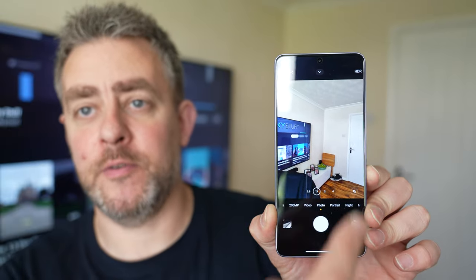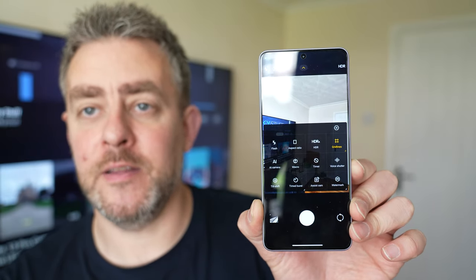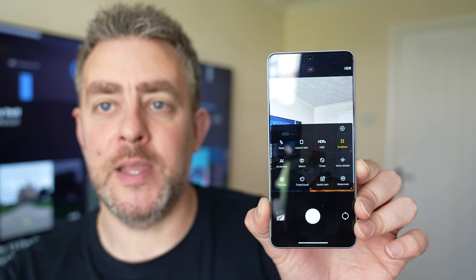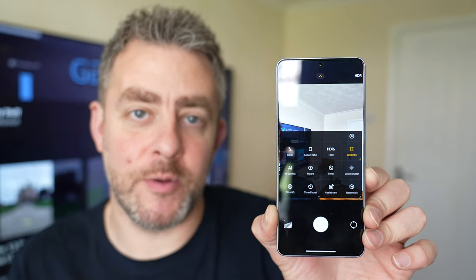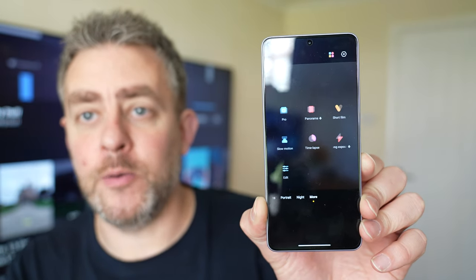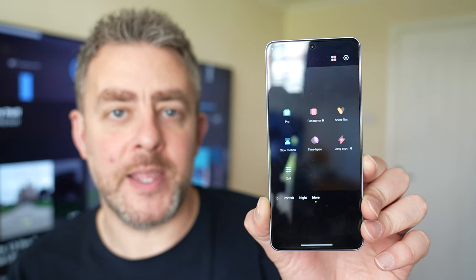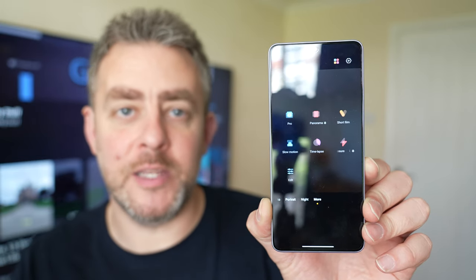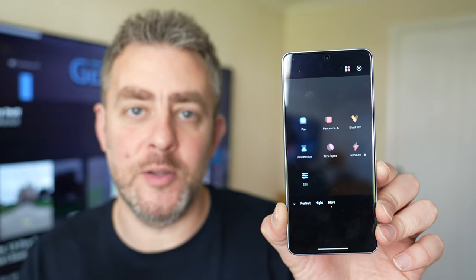What I like about the camera software is that if you quickly swipe down, you get the settings really quickly. From here you can shoot macro if you want. And if you go all the way across to 'More', there are a few other settings there as well, including a short film setting — you get a template and you can record one-to-three second clips and it puts it all together into a little film.